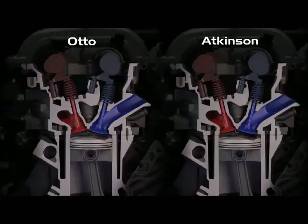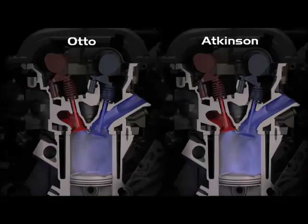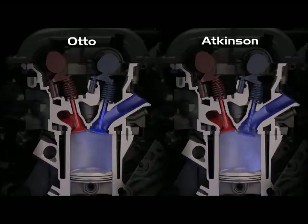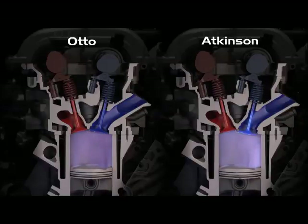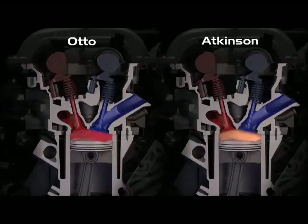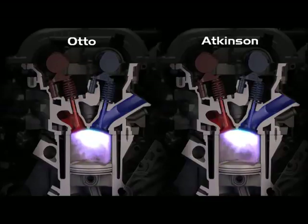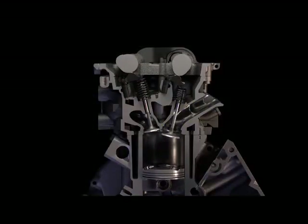The following side-by-side comparison will show Otto cycle and Atkinson cycle operation in this application. At this point, the intake valve on the Otto cycle is closed, but on the Atkinson cycle it is still open, forcing some of the air back into the intake manifold and reducing compression ratio. The piston is forced down by the burning air-fuel mixture during the power stroke — this is the engine's expansion ratio. When the engine is operating in Atkinson cycle, some of the efficiency gain comes from the expansion ratio being greater than the compression ratio.